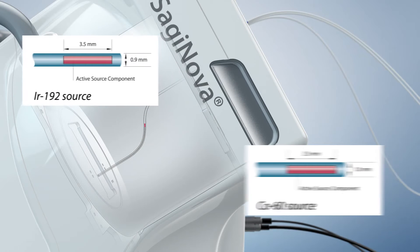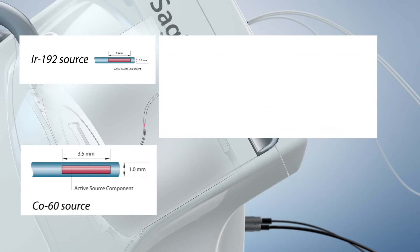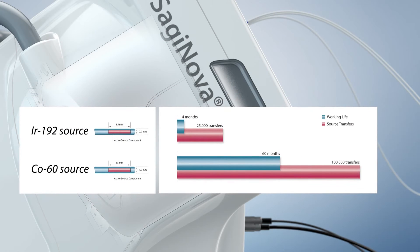The high quantity of source transfers and the long working life of the miniaturized Cobalt-60 source reduce time for source exchange logistics and increase valuable clinic uptime.